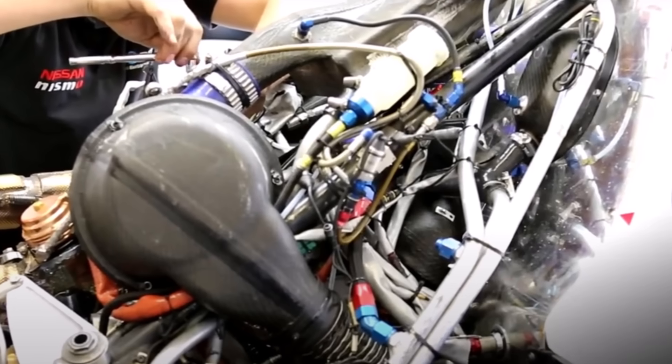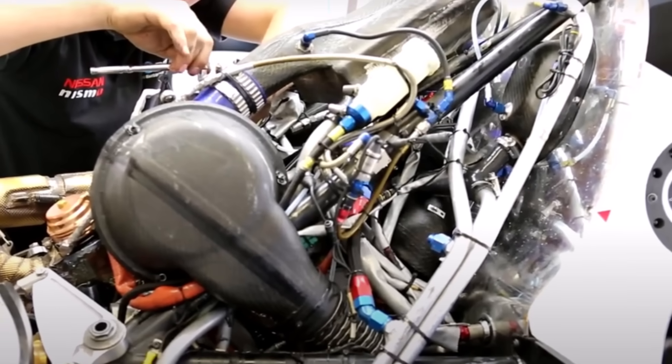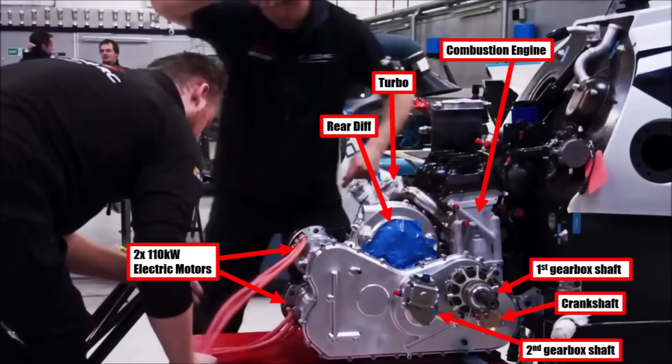The packaging was super tight and a huge challenge. You can see this special transversal gearbox here, with the rear diff being between the turbo and the two electric motors with 110kW each hanging at the back. Special heat shields were crucial for this concept to work.